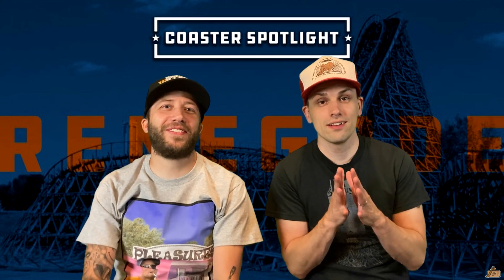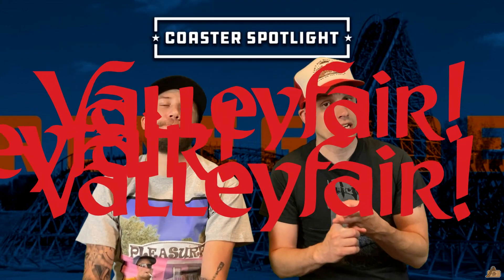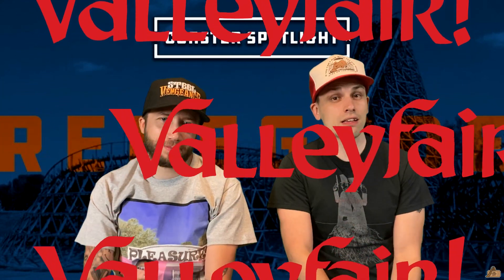We're gonna be talking about Renegade, located at Valley Fair. We're gonna give you the stats of the ride, the history of the ride, our thoughts on the ride. At the end of the video, we're gonna give it a rating on a scale of 1 to 10.